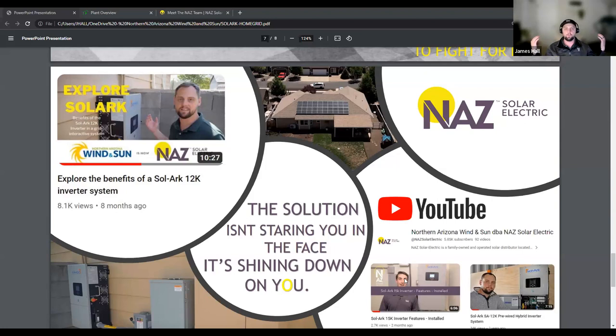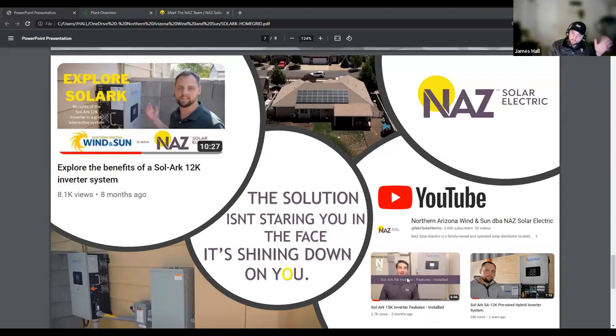Grid goes down, I have no clue. It happened a couple weeks ago, and the only reason we knew is because everybody on Facebook in the community started posting, 'When's the grid going to be up?' We had no clue. We actually went outside, and we were laughing about how dark the neighborhood was when our house was lit up like the 4th of July.